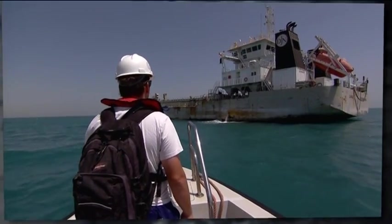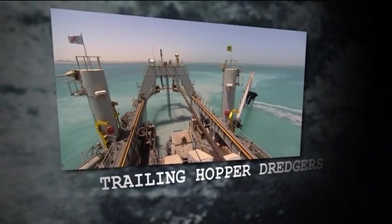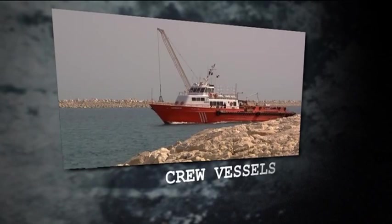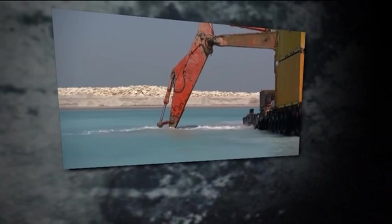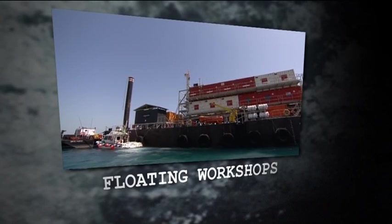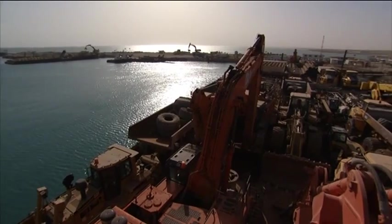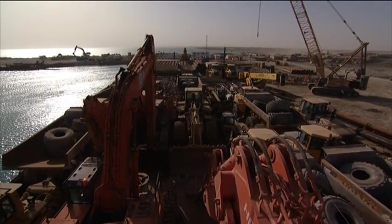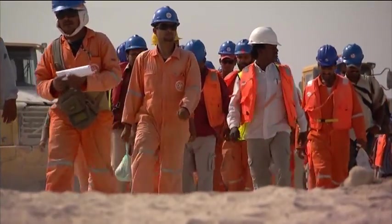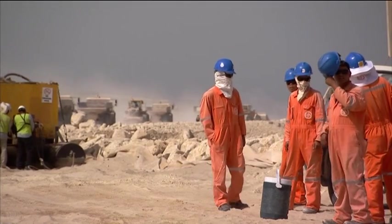The construction fleet, in peak periods more than 100 pieces, consists of several cutter suction dredgers and trailing hopper dredgers, split hopper barges, and about 50 auxiliary vessels — varying from tugboats, multi-cats, crew vessels, fuel vessels, 40 barges and pontoons, heavy lift crane barges, positioning pontoons, floating workshops, and a floating batching plant for offshore concrete. In addition, 300 pieces of heavy machinery are put to work. A workforce of 3,000 laborers, crew, foremen, supervisors, engineers, quality inspectors and safety officers is engaged to finish the works within the tight construction schedule.